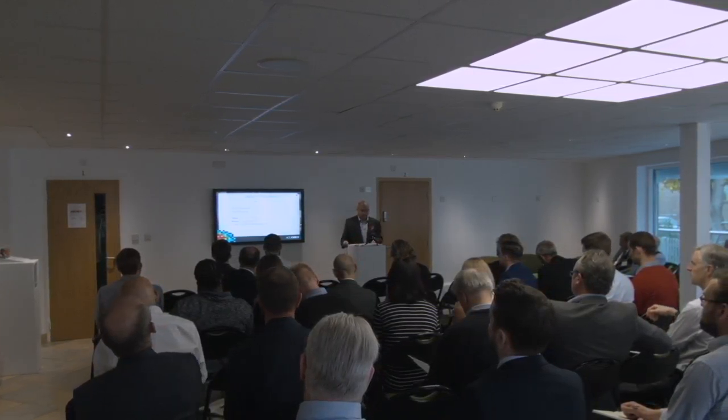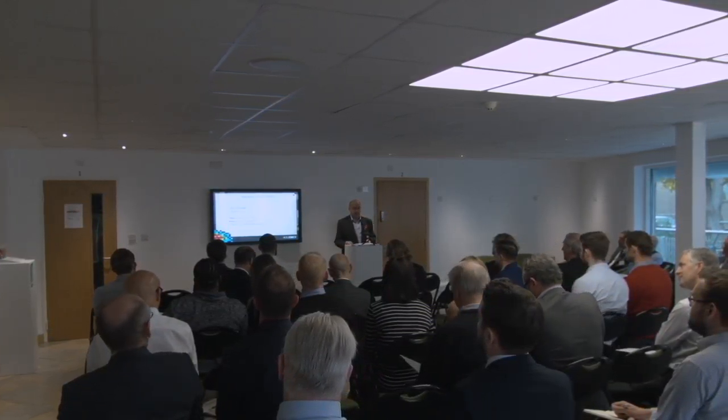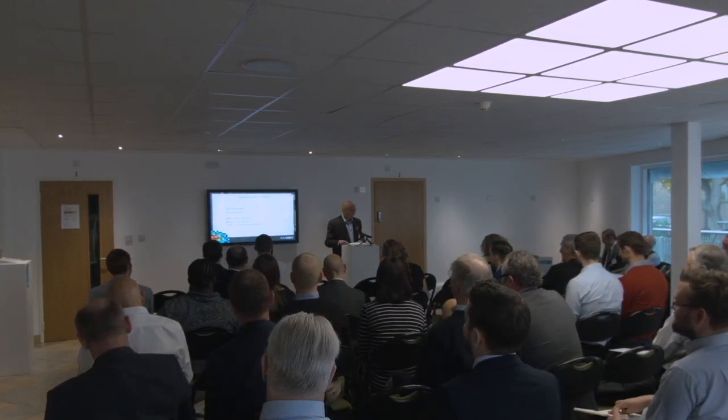If you liked that presentation, my name's John Alexander. If you didn't, my name's Gavin George. Thank you.